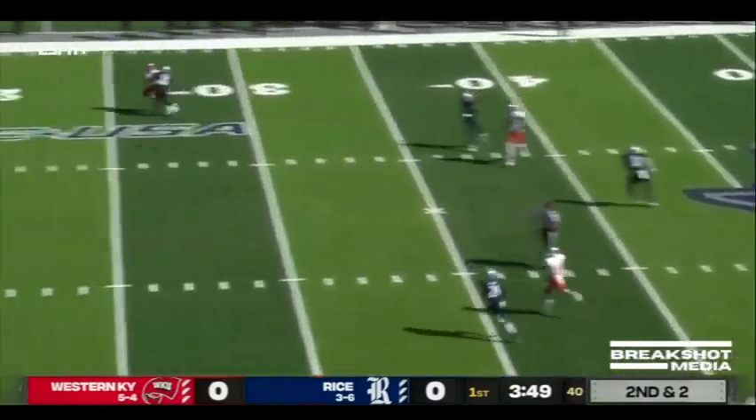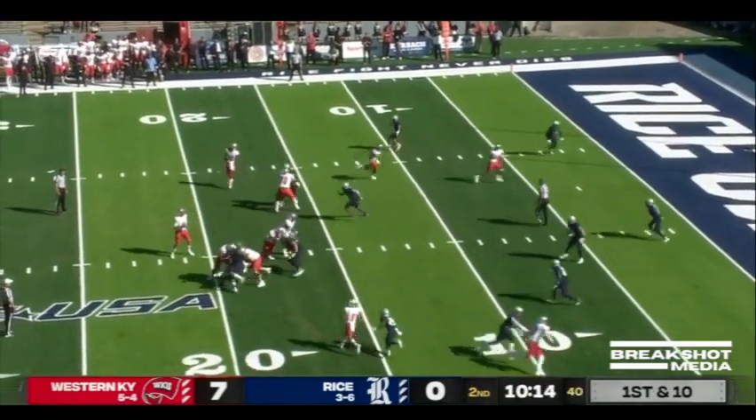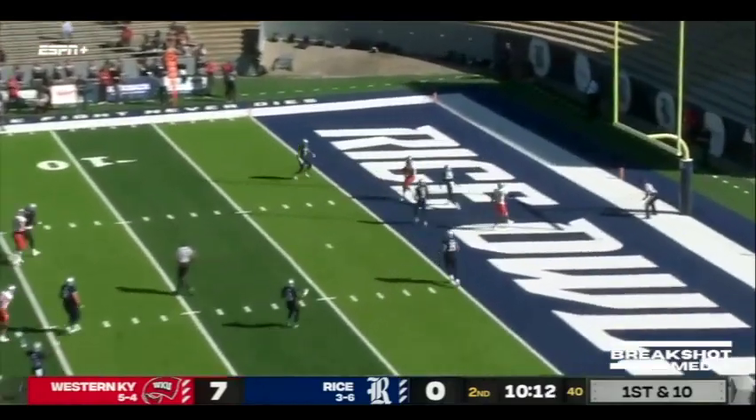Blitz — Zappi going deep. Caught! Zappi looks to throw, wide open — touchdown!